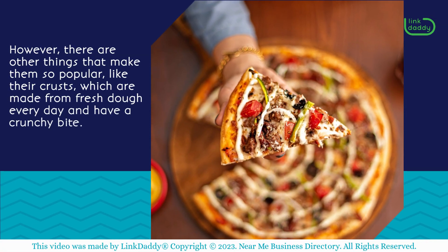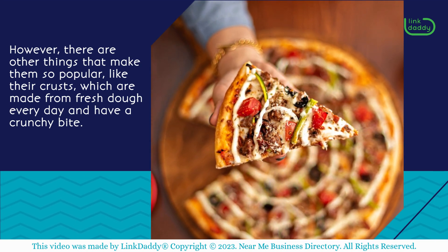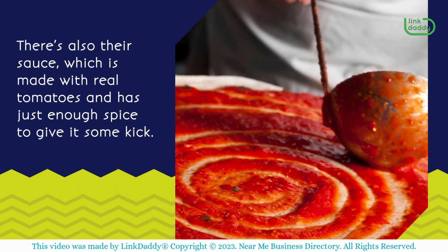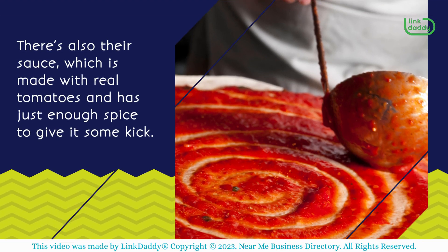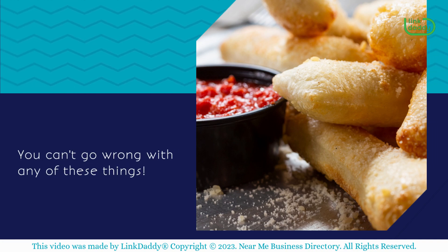However, there are other things that make them so popular, like their crusts, which are made from fresh dough every day and have a crunchy bite. There's also their sauce, which is made with real tomatoes and has just enough spice to give it some kick. They even have free breadsticks that come with every order. You can't go wrong with any of these things.